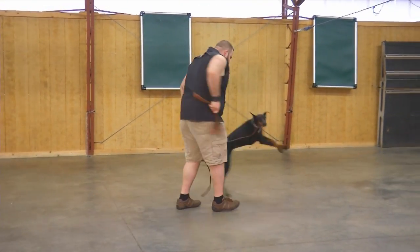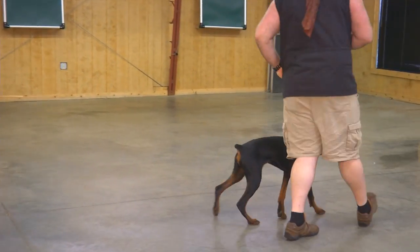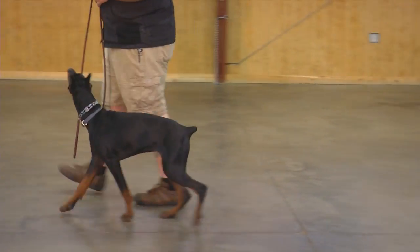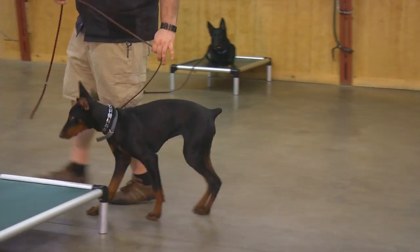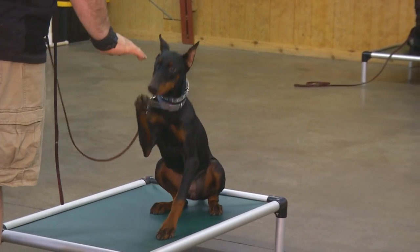One of the top breeders in the country produced this little female, and she is amazing. So that is Ember, not quite six months old, a lot more video to come of her. Keep an eye out for this one — she is a superstar.